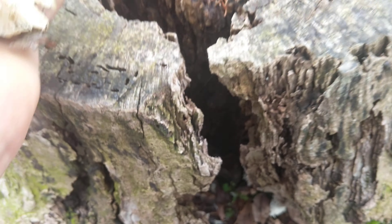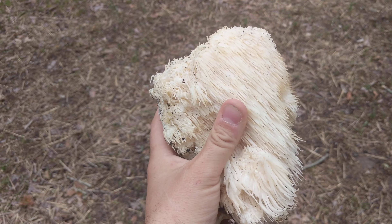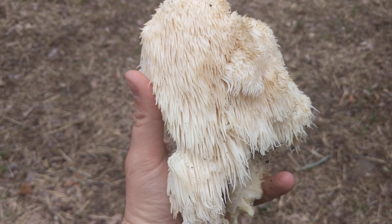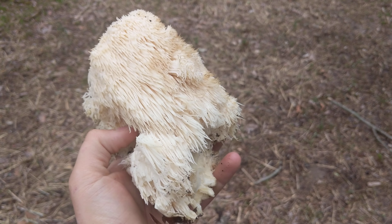I left quite a bit still in there, so hopefully for a few years to come this will still be a productive mushroom log. I know a couple other places where this grows too, and I'm going to go hit those up today to see how much I can get.